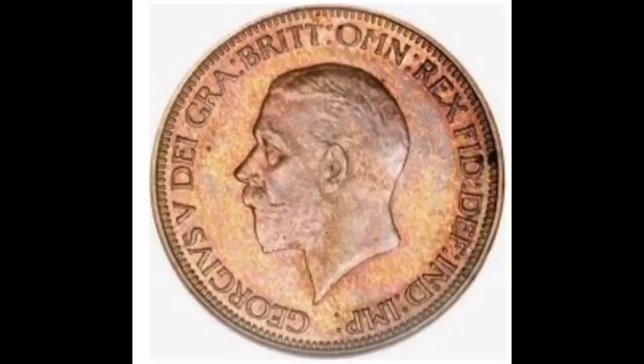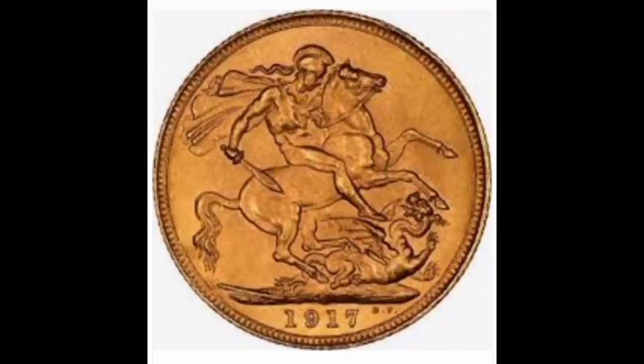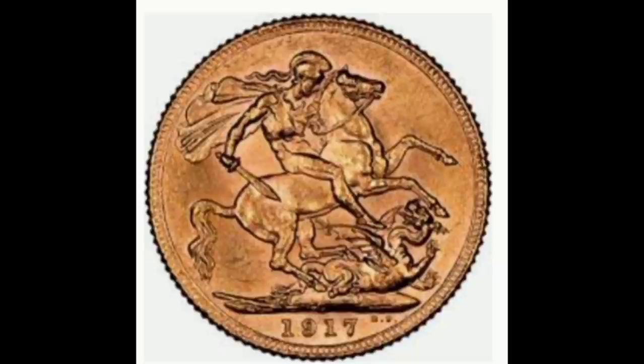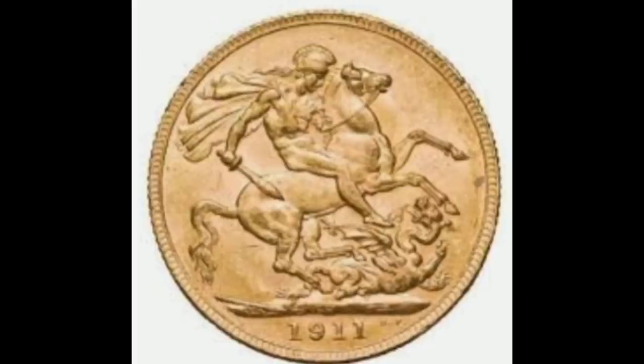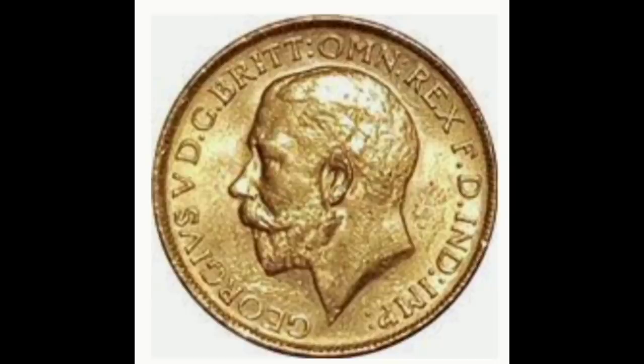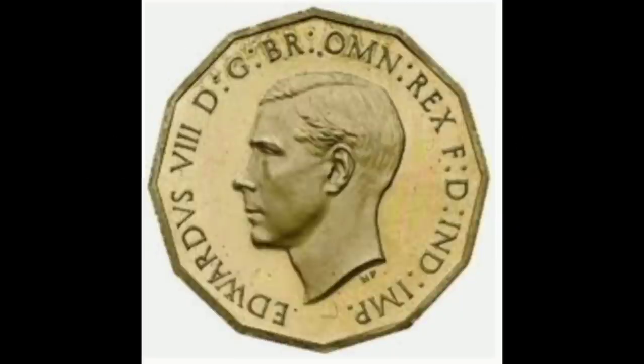Number six — 1917 King George V Gold Sovereign, London. The 1917 King George V Sovereign London features King George V on the obverse and the reverse is Saint George and the Dragon. The coin is 22-karat gold and is sought after by coin and bullion collectors due to its rarity. These coins have sold for values between £10,000 and £15,000.